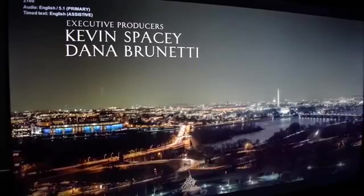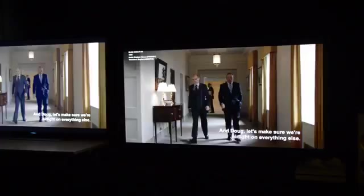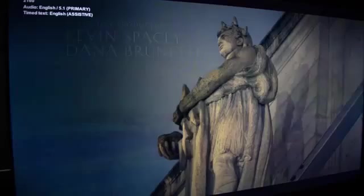In fact, the passers-by confirmed for us what we already suspected: picture quality trumps resolution, even for casual viewers. The plasma's deeper blacks and superior shadow detail were far more obvious in this informal test. So here are the three big takeaway points.